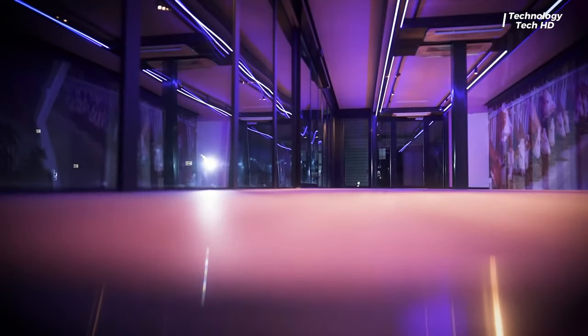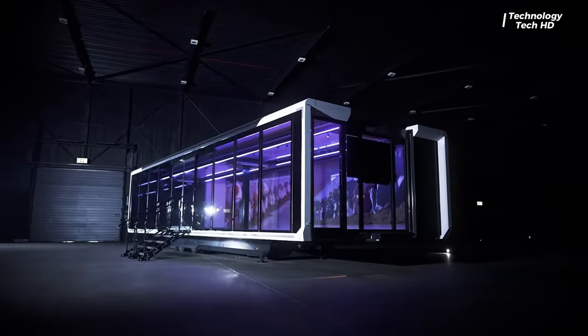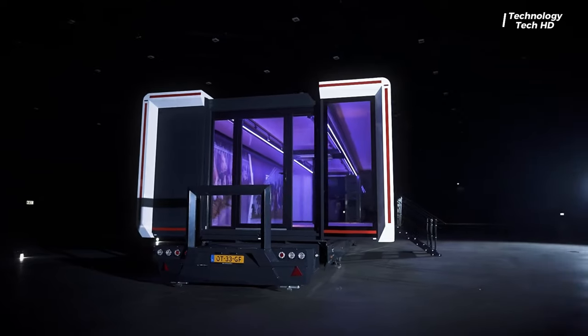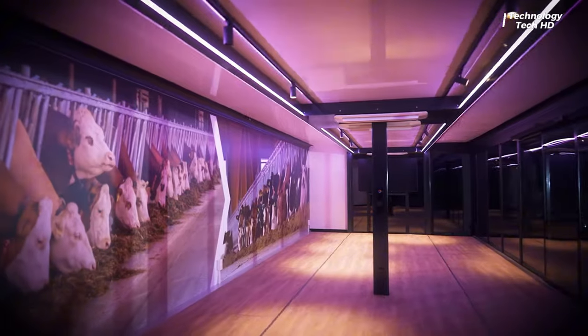Measuring a staggering 13.6 meters in length and boasting a flat surface area of 60 square meters when fully expanded, the expandable trailer transcends the confines of traditional mobile spaces. It's more than just a means of transportation — it's a gateway to a world of endless possibilities.